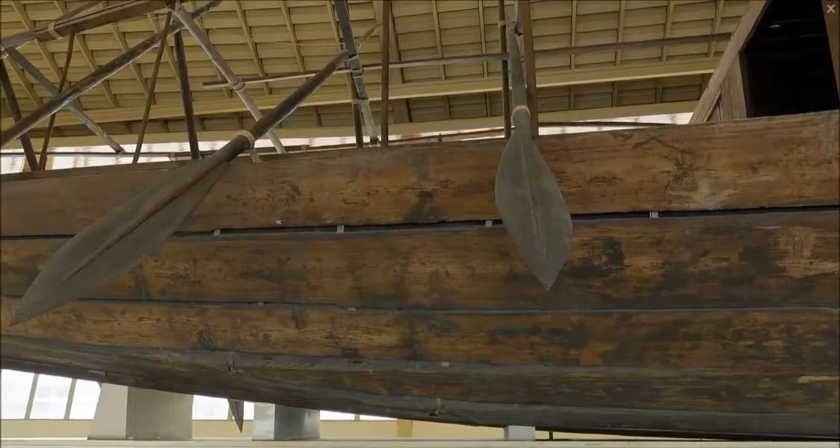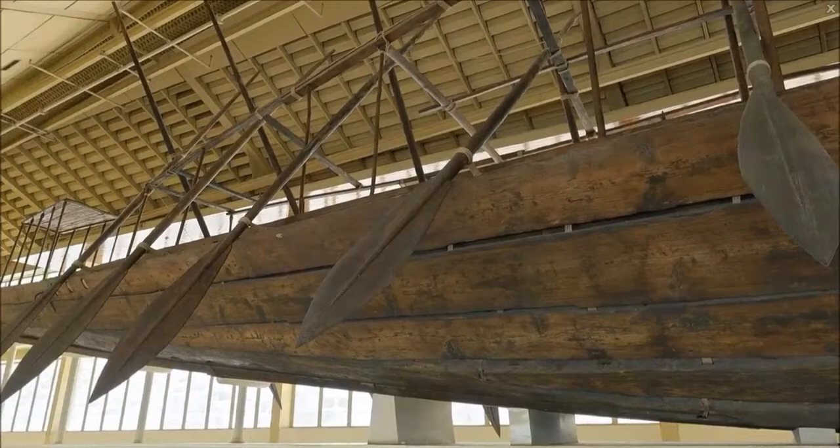It was identified as the world's oldest intact ship and has been described as a masterpiece of woodcraft that could sail today if put into a lake or a river.